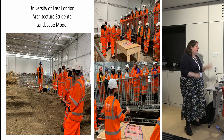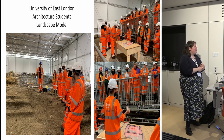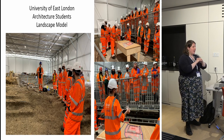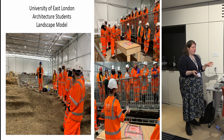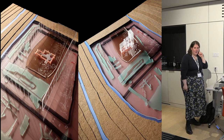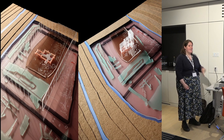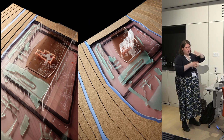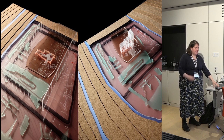One great opportunity was working with the University of East London and their architecture students. We gave them a brief, took them on a tour of the site, and asked them to create a landscape model of St Mary's. Apparently it's very different from anything they're used to doing as architects, because they're accustomed to going to a space and thinking about what they will build — whereas we asked them to think about how it used to be. They created different models taking us back through the past in the landscape, a really great experience they could include in their portfolios.